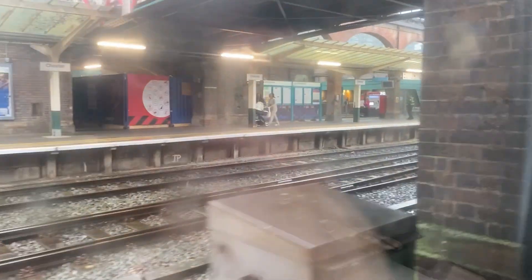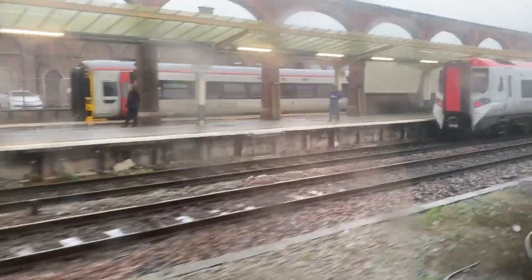Passing Chester with a 333 - annoyingly late, but it's part of life to be late on a train. The Birmingham International one is there and we're leaving it behind - 197 112.